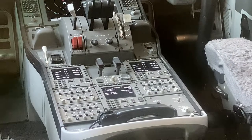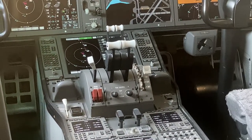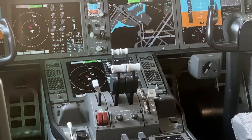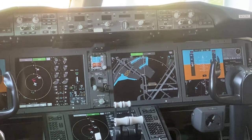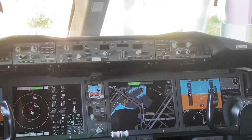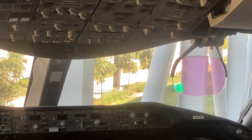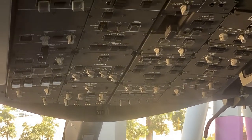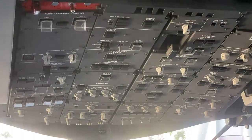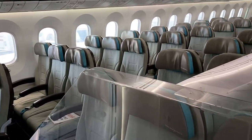Speaking of the flight deck, it is viewable and surprisingly it is powered on, which is amazing. So you get to see the integrated flat-screen multifunction displays in operation, including the MCP. I can't tell whether those HUDs are on from this angle. And here's a view of the economy cabin of the 787.